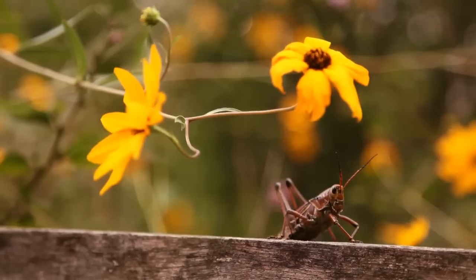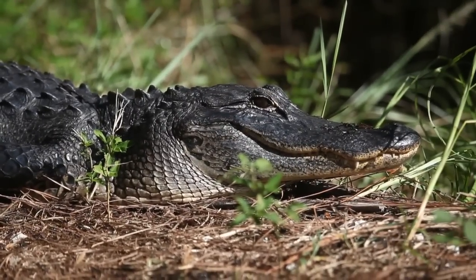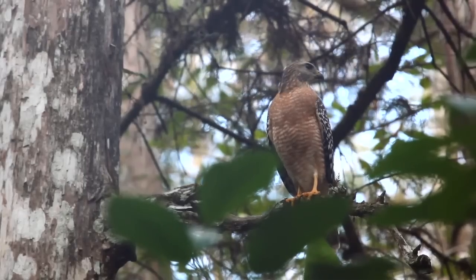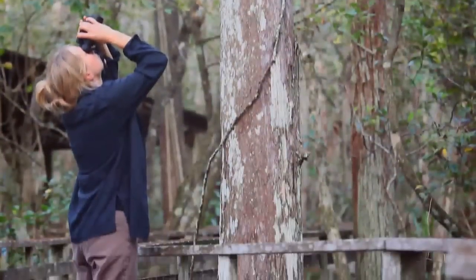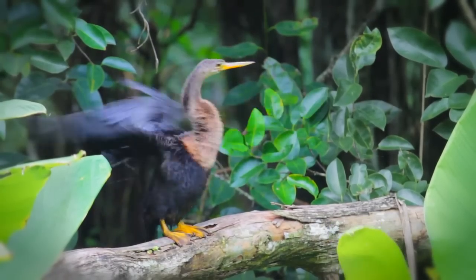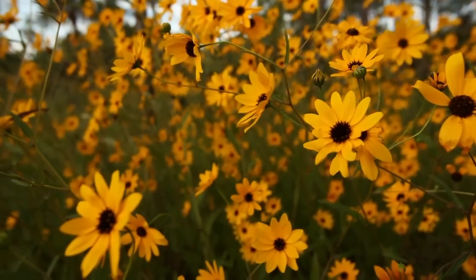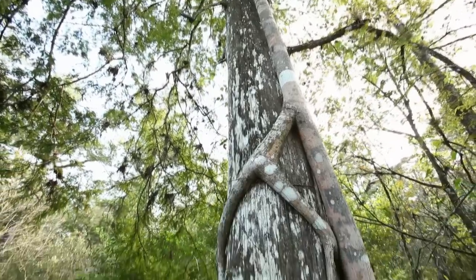The diversity of habitats here is incredible. This is really the heart and soul of Florida. Audubon has a very long history of protecting land and wildlife in Florida. Corkscrew Swamp was established as an Audubon sanctuary in 1954, and at that time the land was purchased to save the bald cypress trees from the logging industry.